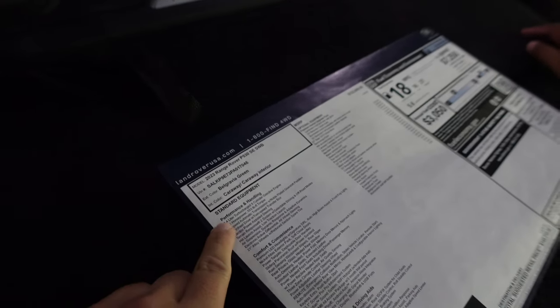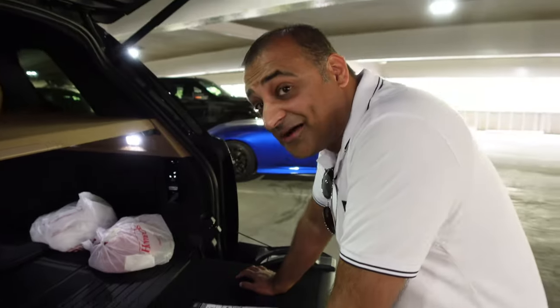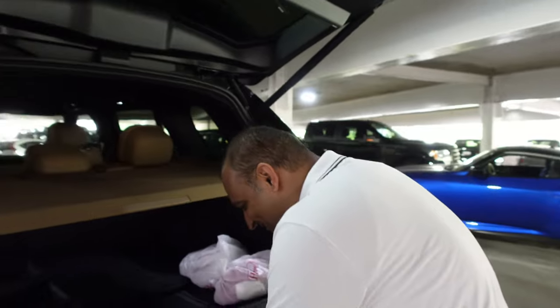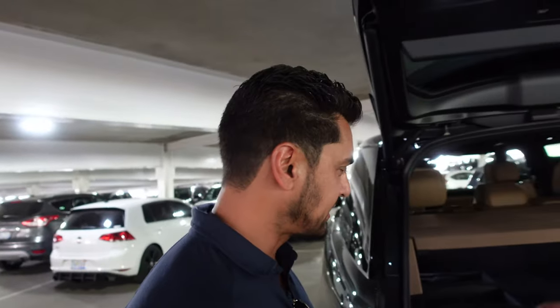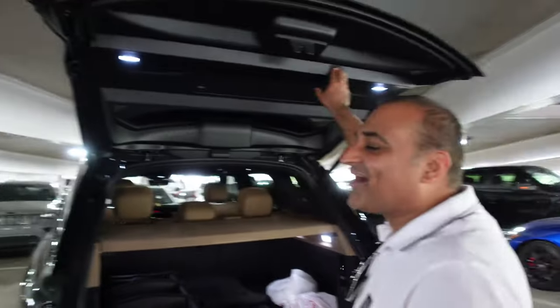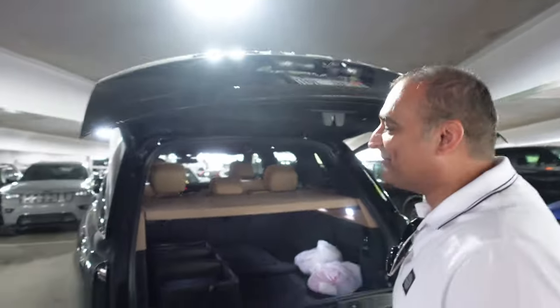What is this color called? It's definitely not just green. It's Belgravia Green over Carraway interior. It has the BMW 4.4 twin turbo V8 now — 523 and 553 horsepower. This is not an autobiography, right? No. I'm like a peasant. We're all peasants compared to this guy. Mubeen is the king of money.